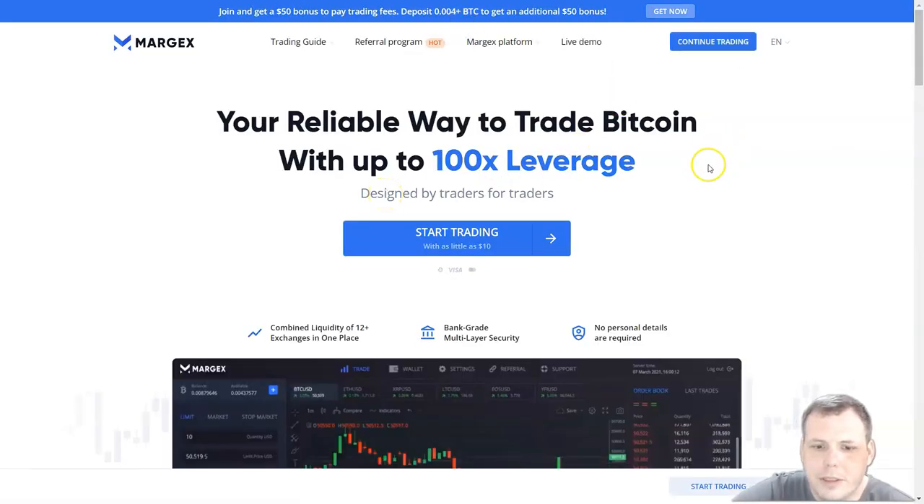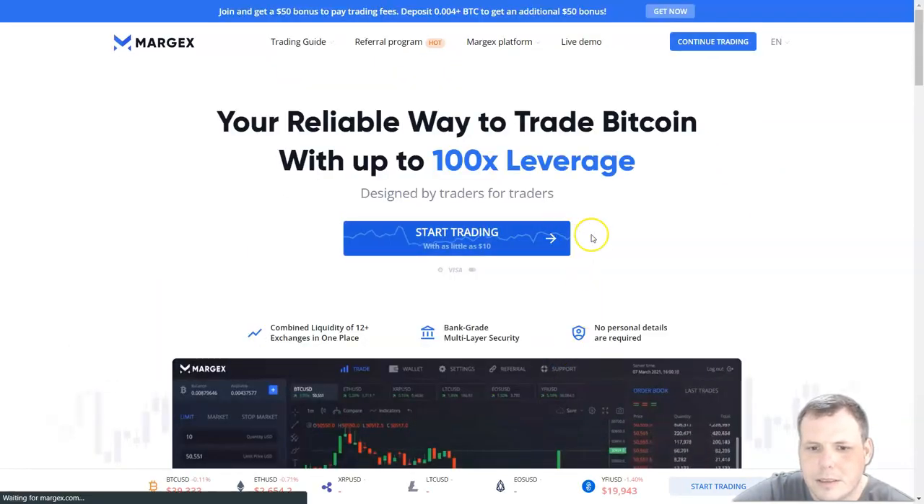Margex is super easy, guys. Even when you're coming in and trying to get started — you can start trading with as little as 10 bucks. It is super cool.